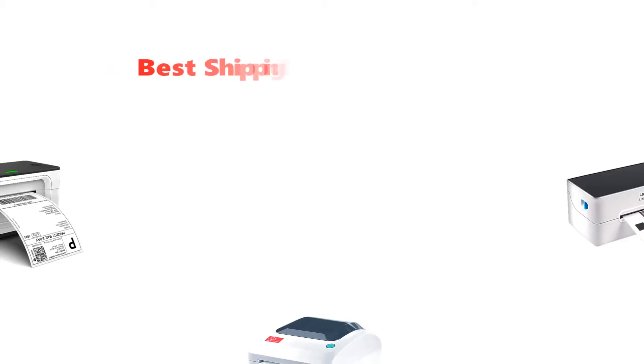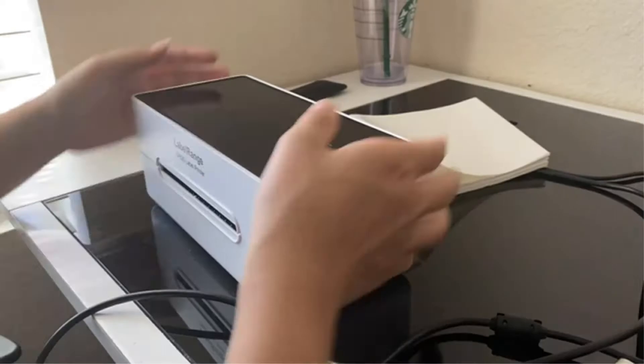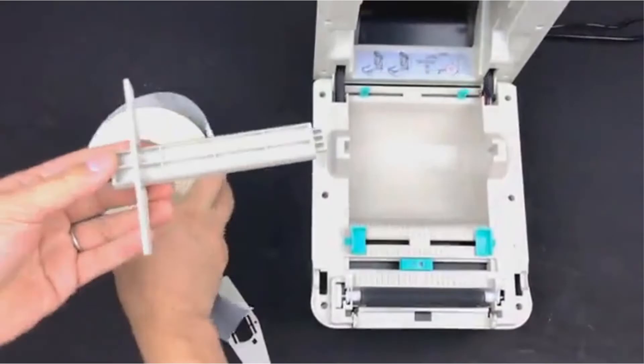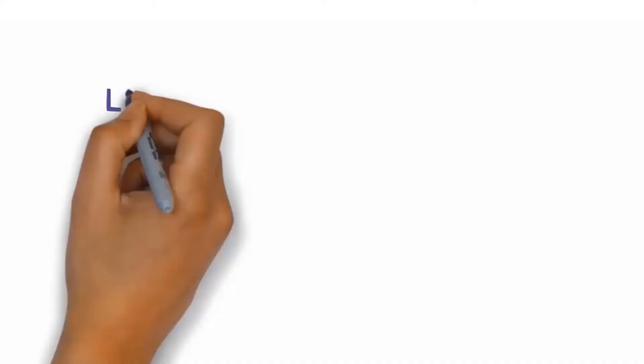Hey guys, in this video we are going to be checking out the best shipping label printer you can buy right now. We made this list based on our personal opinion and hours of research, and we have listed them based on type of features and price. We have included options for every type of user. If you want more information and updated pricing on the products mentioned, be sure to check the links in the description below. So let's get started with the video.